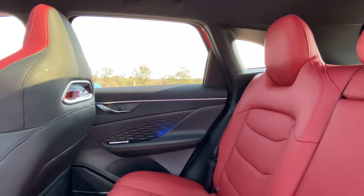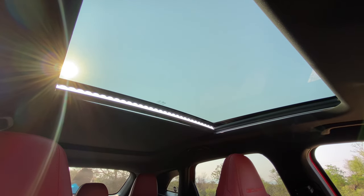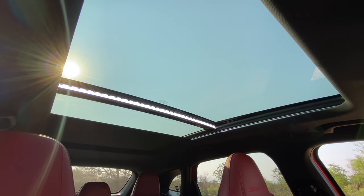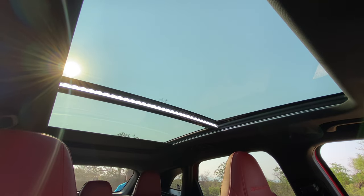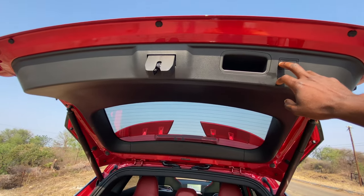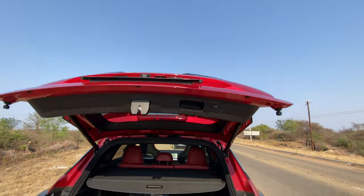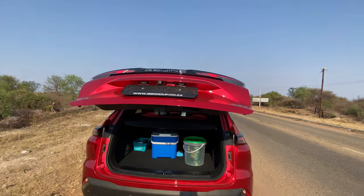The rear seats have plenty of space, with rear air vents and one USB-A outlet. Convenient features include a panoramic sunroof, rain-sensing wipers, climate control, and an electronically operated tailgate. I really like electronic tailgates — this one is flexing perfectly.